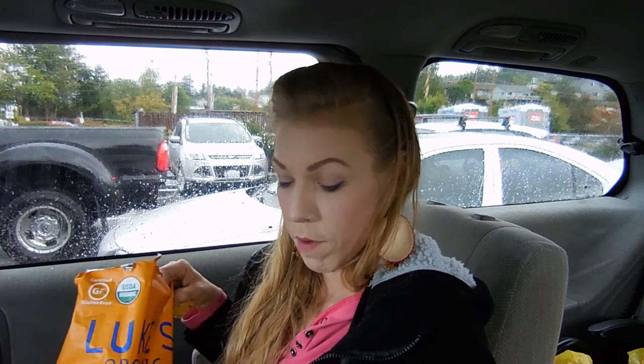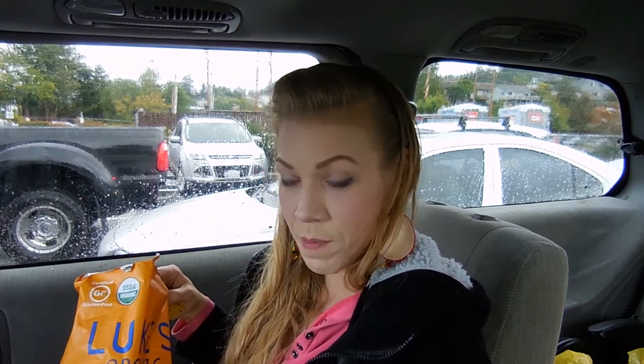Get yourself some Luke's Organic Ancient Grain chips and some organic Sabra, and you're good to go. You can subscribe and hit the little notification bell to be notified when I post more videos. Give it a like if you liked it, and let me know what you think down below — do you like Luke's Organic Chips? Do you like Sabra? Let me know, and have a great day.